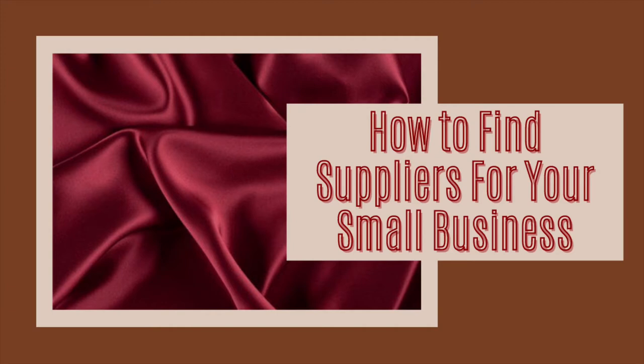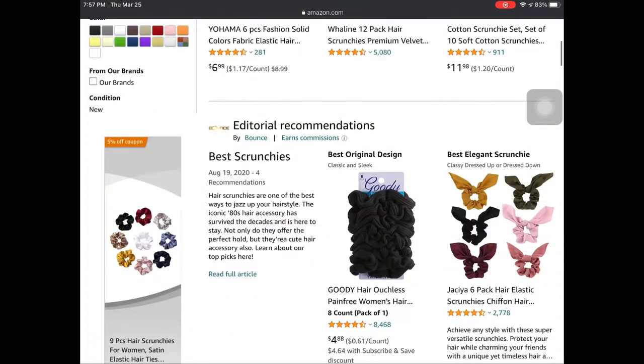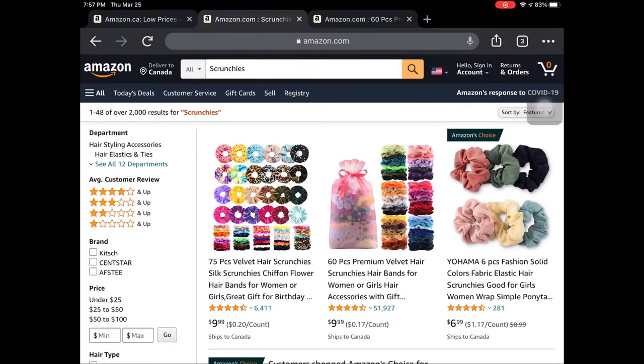I am specifically looking at Amazon. I know a lot of people suggest Alibaba and eBay and things like that, but I feel like Amazon is a little more reliable.